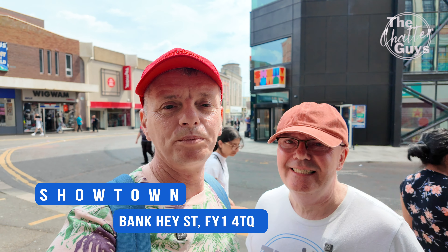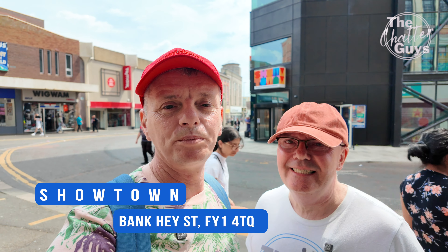This is an attraction that opened up in spring of this year — this is the Showtown, the Museum of Fun and Entertainment of Blackpool. We're not going inside today, but if you want to see what it's like, please check out Colin's Seasider channel on YouTube and he'll show you what's going on there.